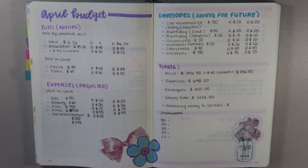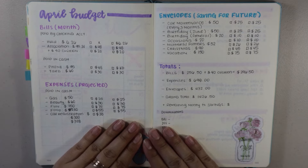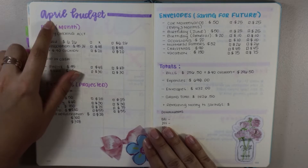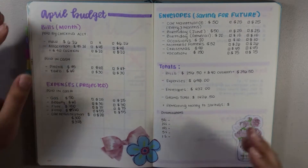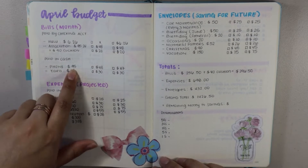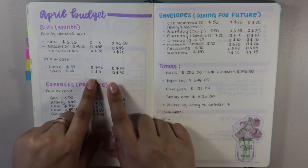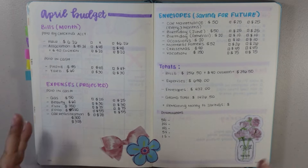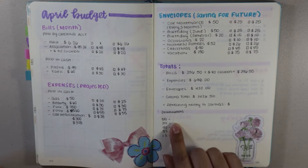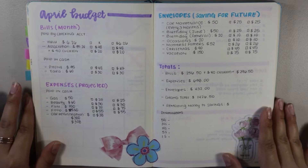Hey guys, welcome back to my channel. Today I'll be sharing with you my first pay period for the month of April. It is April 6, 2019. If you did watch my April budget video that I posted at the beginning of the month, I did condense everything down into these two pages here — showing how much I need to save for the month, and then two little checkboxes to indicate the two different times I get paid. For keeping track of denominations I will request from the bank, I'll be putting that information here.